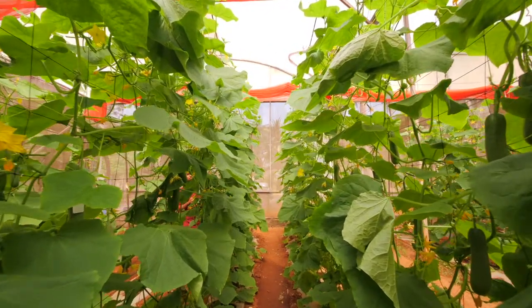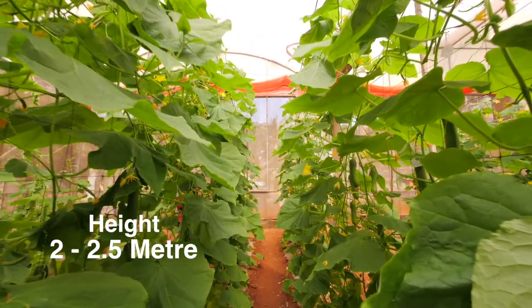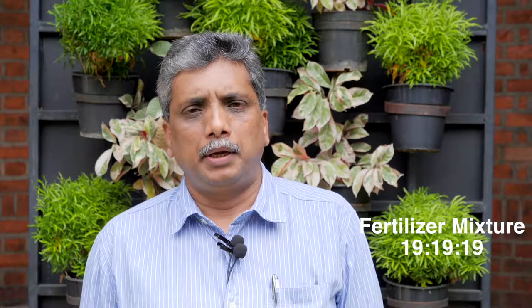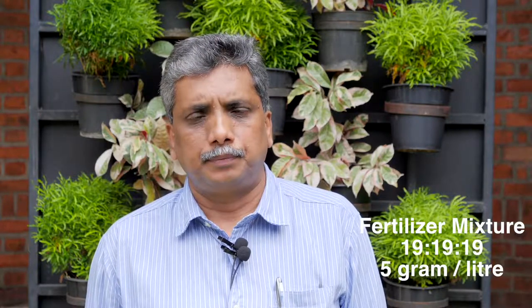Fully grown vines at 2 to 2.5 meter height will be trained downwards to facilitate farm operations. Once a week, the fertilizer mixture should be given through drip dissolved in water at the rate of 5 grams per liter. Also, lateral branches should not be allowed up to a height of 1 meter.